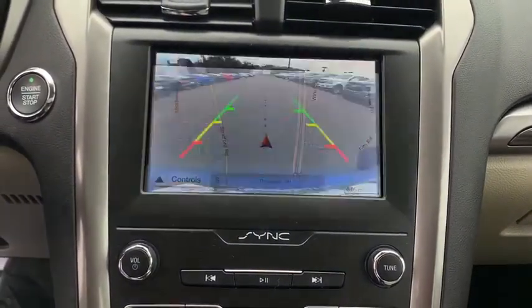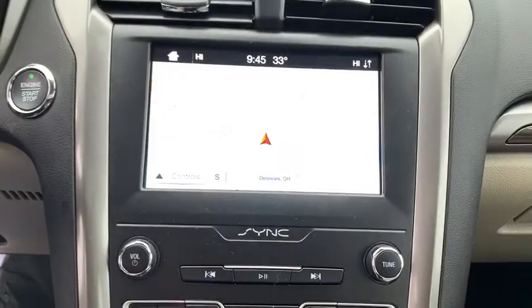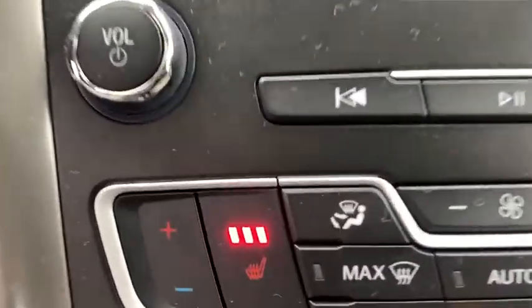Rear window defroster, power windows, compass, trip computer, heated front seats, panic alarm, overhead console, brake assist.